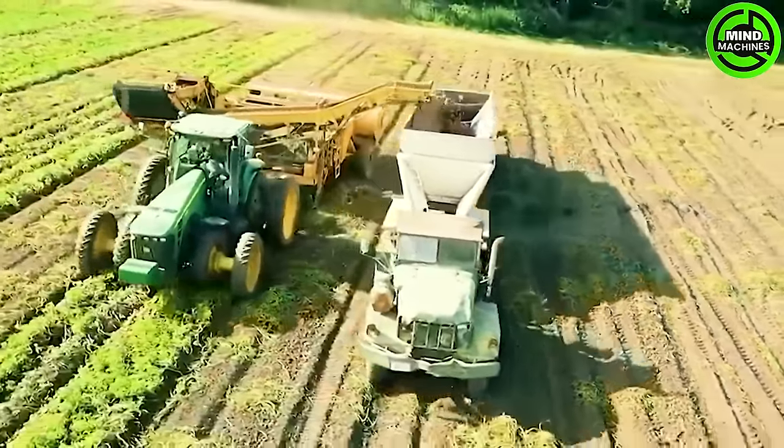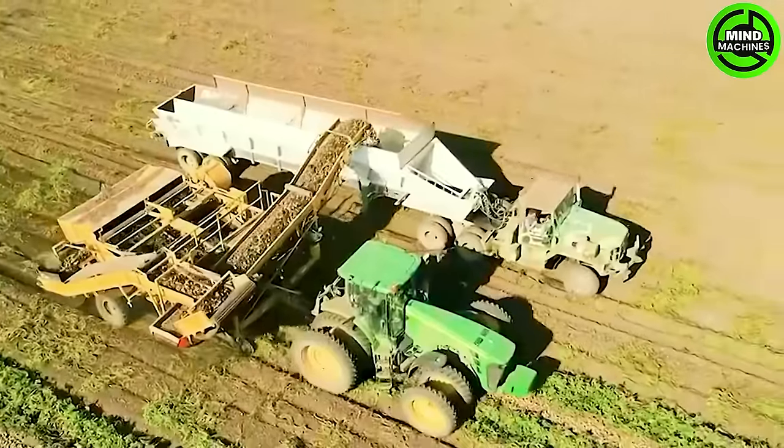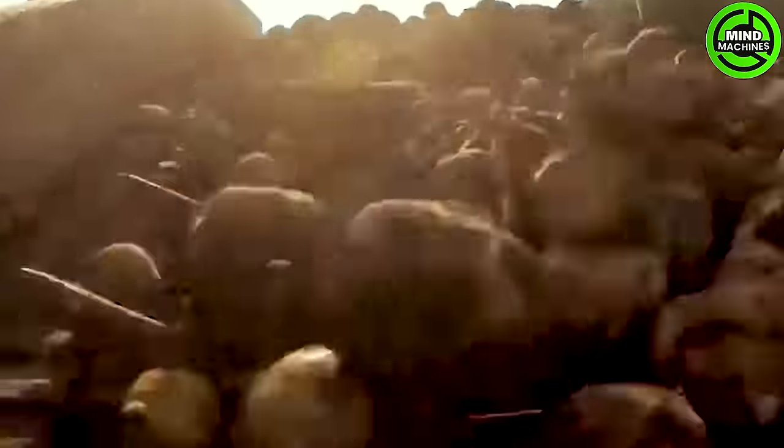The machine smoothly traverses the potato field, where sharp blades efficiently separate the potato plants, feeding them into a conveyor belt or collection system. Potato harvesters frequently integrate filtration and separation systems to eliminate soil.